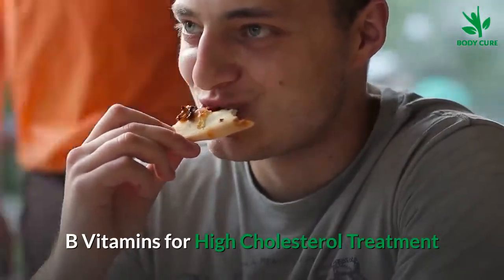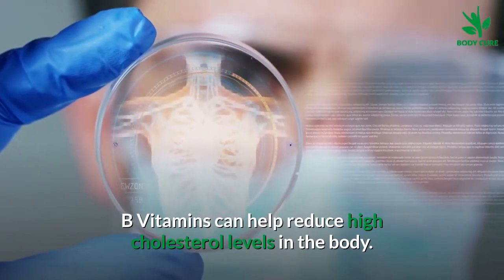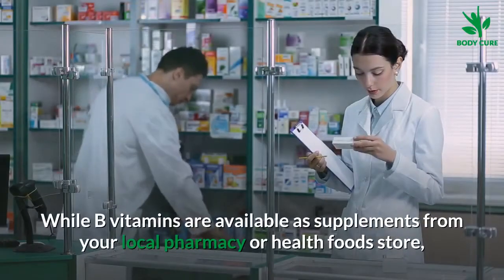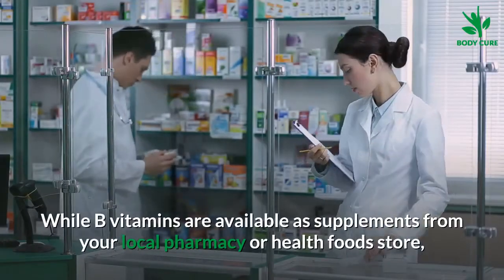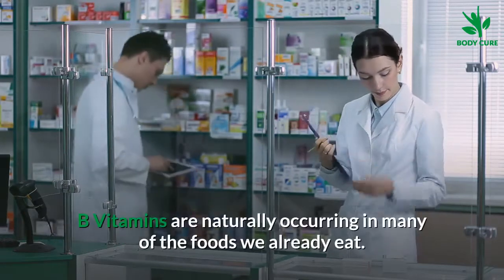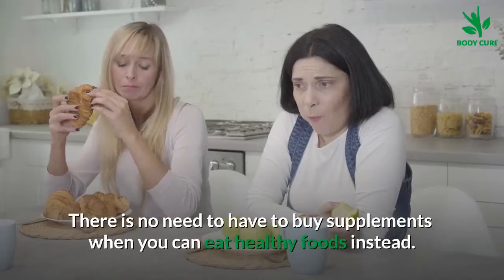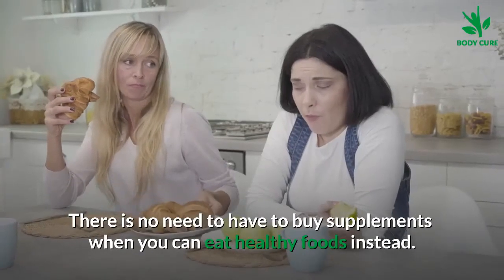B vitamins can help reduce high cholesterol levels in the body. While B vitamins are available as supplements from your local pharmacy or health food store, they are naturally occurring in many of the foods we already eat. There is no need to buy supplements when you can eat healthy foods instead.